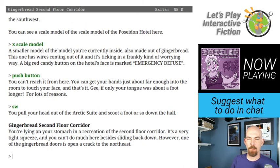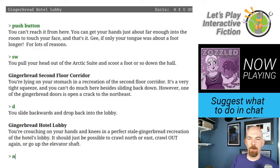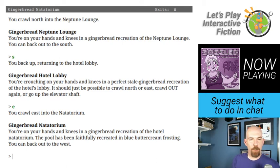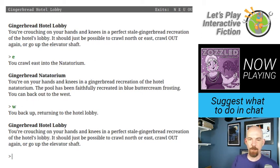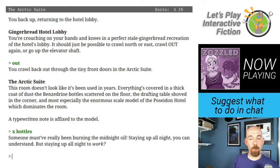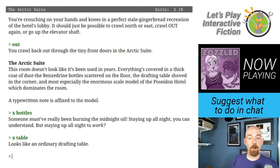I back out and check what's north or east. Neptune Lounge — on hands and knees in a gingerbread recreation. And to the east, the gingerbread natatorium — the pool faithfully recreated in blue buttercream frosting. I'll leave that for later. Let's check the Benzedrine bottles in the arctic suite — someone must have really been burning the midnight oil. Staying up all night you can understand, but staying up all night to work?